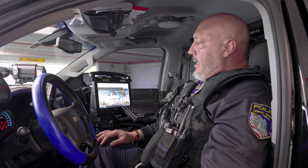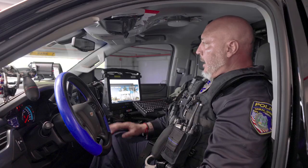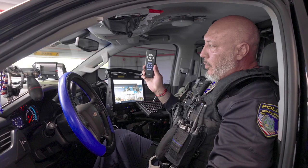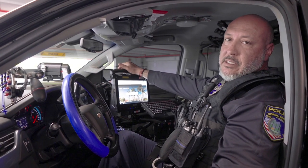This is a look inside the vehicle. Here are the spotlight controls where I can turn on the light and adjust what angle I want to see. Here we have our speed detection device — our radar — which is controlled with our remote. And then here I have my CAD system, or computer system, which is where we get dispatched our calls, where we can run tags with driver's licenses, individuals, and items that are found.